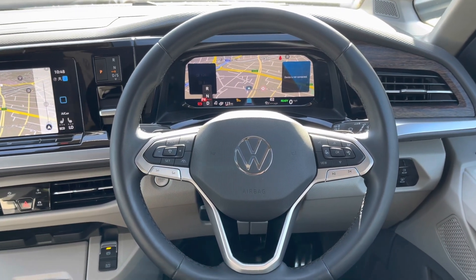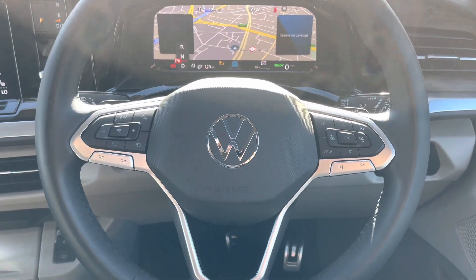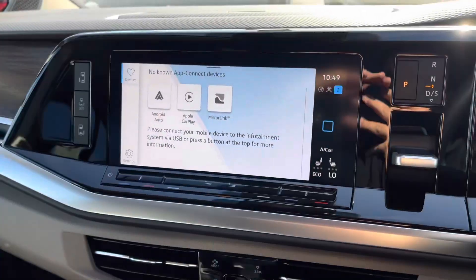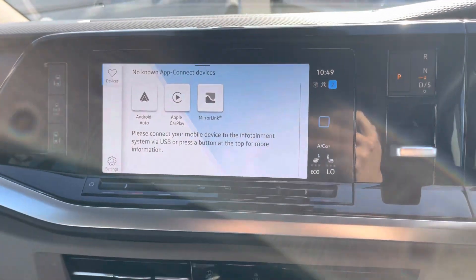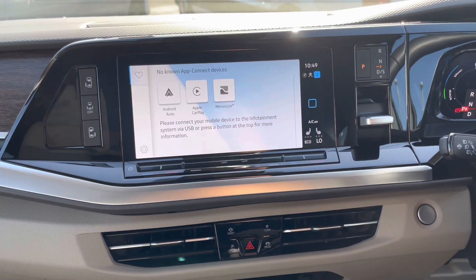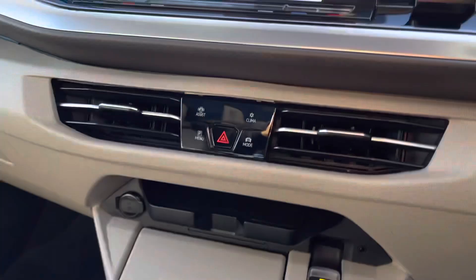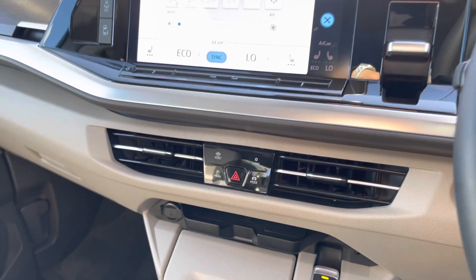This Multivan also comes with the very stylish digital cockpit, which allows the driver to have a very unique and customisable driving experience. The vehicle also comes with App Connect, which allows you to seamlessly connect your Apple or Android smartphone to your vehicle using navigation apps such as Apple Maps and Google Maps, listen to your favourite music through Spotify or Apple Music, and also use voice recognition to control your phone while driving safely, and much more.